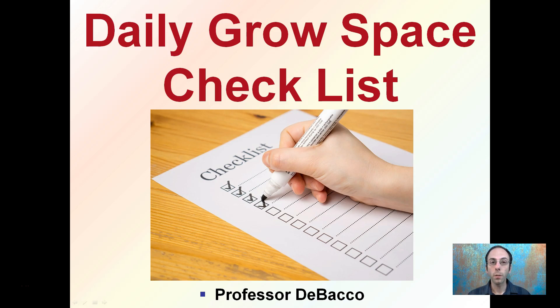This is going to be a short video because a lot of growers will ask: I check my plants every day, but what should I be looking for? This is a daily grow space checklist and something just as a good starting point to consider.